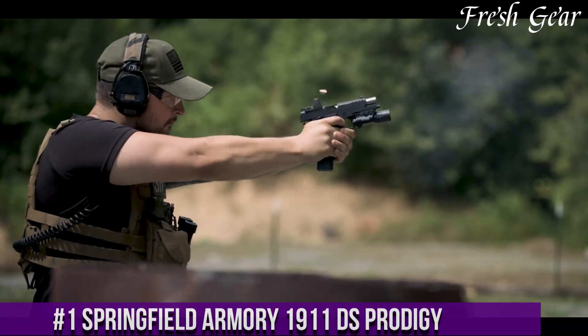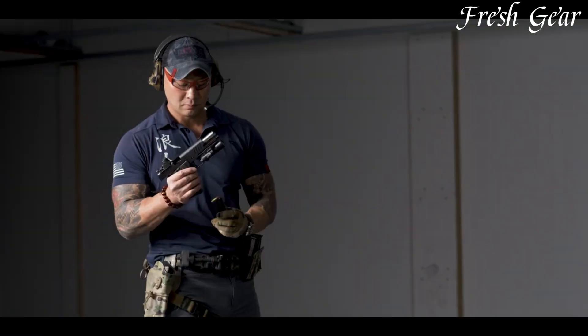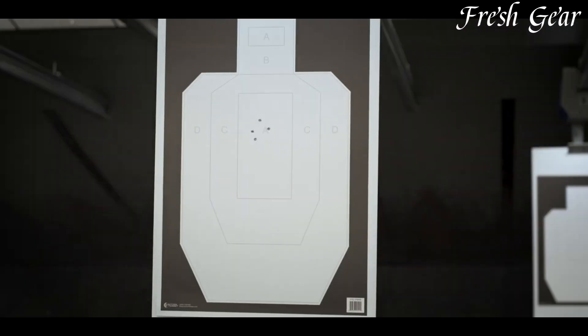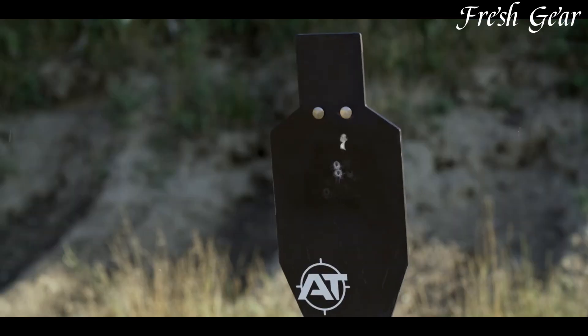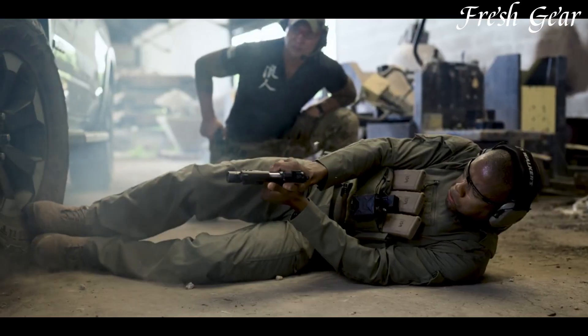Number 1: Springfield Armory 1911 DS Prodigy is a modern take on a classic firearm, combining the timeless design of the 1911 with innovative features tailored for today's shooters. Boasting a 9-round capacity and chambered in 9mm, this pistol offers ample firepower while utilizing a familiar and proven platform. The DS Prodigy features a lightweight aluminum frame, enhancing its maneuverability and reducing fatigue during extended shooting sessions. Its 4.25-inch match-grade bull barrel ensures exceptional accuracy, while the fiber-optic front sight and tactical rack white-dot rear sight provide quick and precise target acquisition. With an ambidextrous safety and a crisp Gen 2 trigger, this 1911 variant offers enhanced control and shooting comfort for both left- and right-handed users.